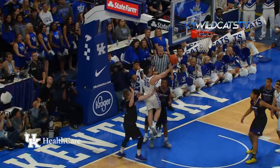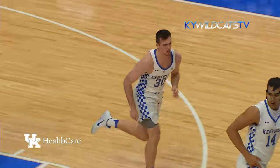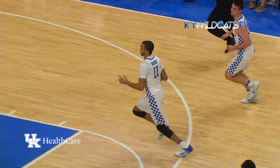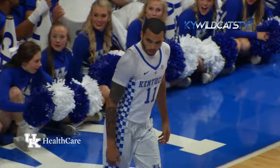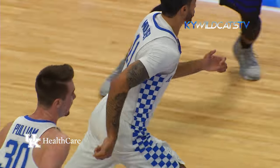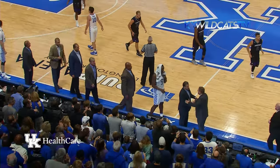Dylan Pulliam driving left baseline, lays it up and in — first two for Pulliam. Mulder races to the other end, three on one — Mulder goes in for the slam over Dennis, and that brought the bench into a huge celebration.